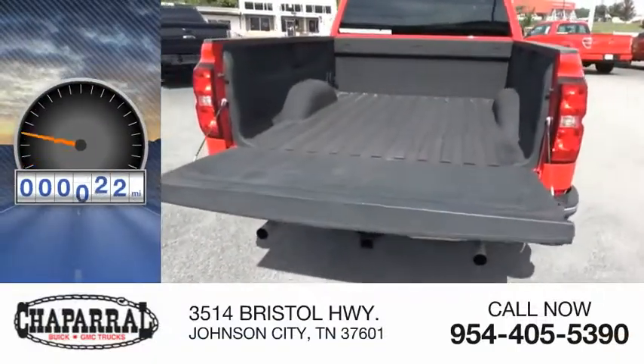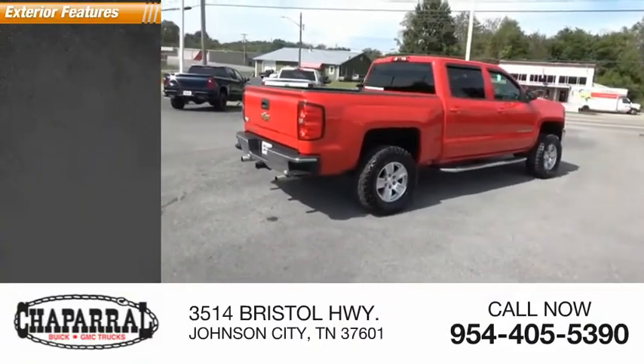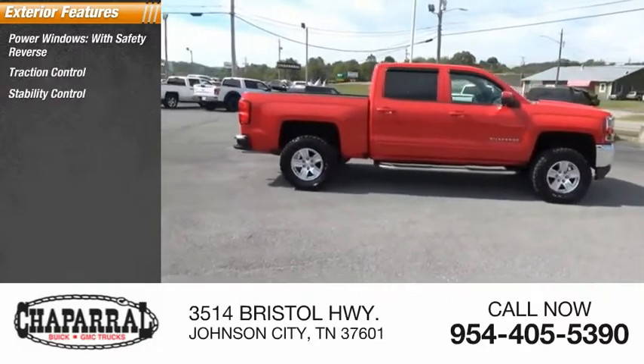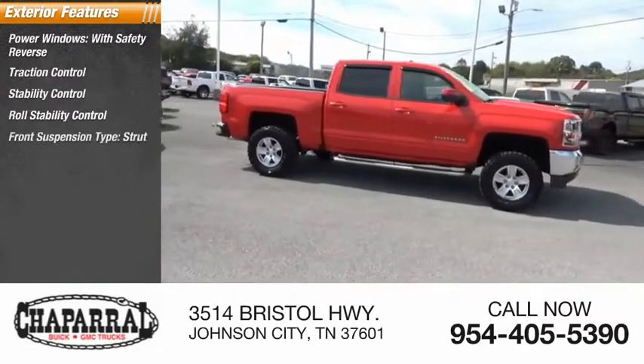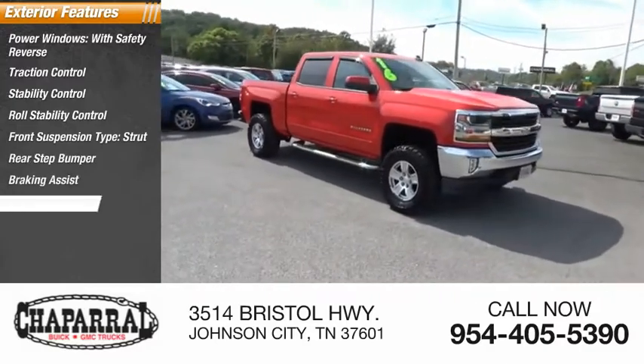This vehicle has less than 115,000 miles. Here are some of this vehicle's great options: Power Windows with Safety Reverse, Traction Control, Stability Control, Roll Stability Control, Front Suspension Type Strut, Rear Step Bumper, Braking Assist, and Power Brakes.